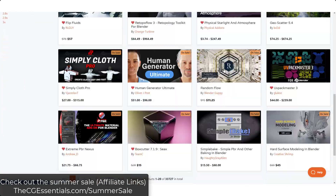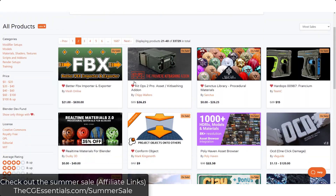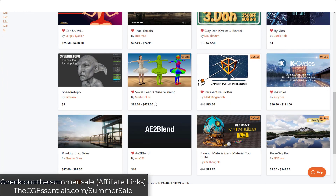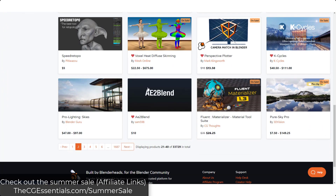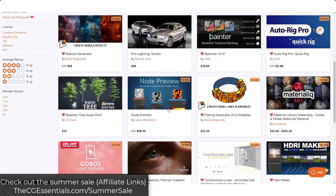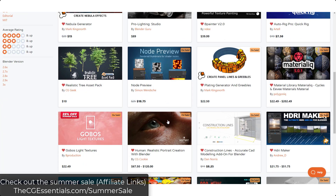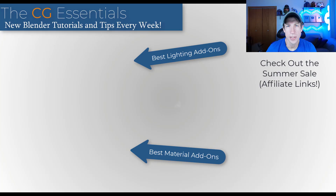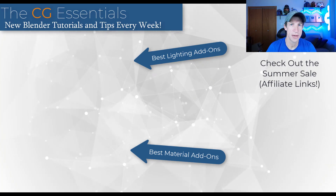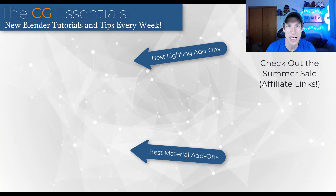That's just a couple of the hundreds of add-ons on sale as part of the Blender Market summer sale this week. I'll link to that in the notes below, or you can check it out by visiting cgessentials.com/summersale to see if that add-on you've had your eye on is on sale. I'm going to be doing tutorials this week on different add-ons from the Blender Market, so if there's something you'd like to see, leave a comment below. Thank you so much for watching — I'll catch you in the next video!